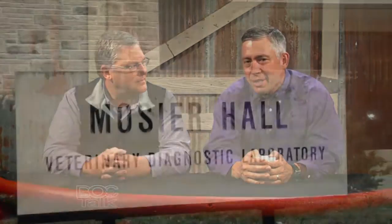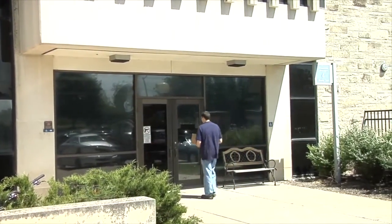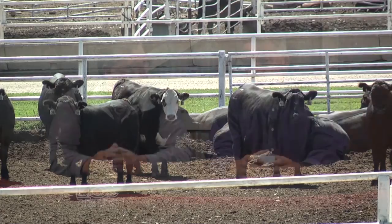Greg, welcome to the show. Glad to be here. Dr. Greg Hanslachek is a veterinarian with the Veterinary Diagnostic Laboratory here at Kansas State University. He does a lot with field investigations and has a lot of experience as a bovine practitioner. We're lucky to have him here at Kansas State University serving our state and beyond.